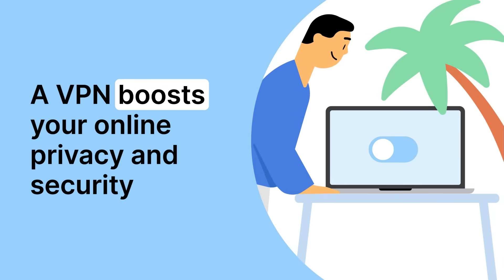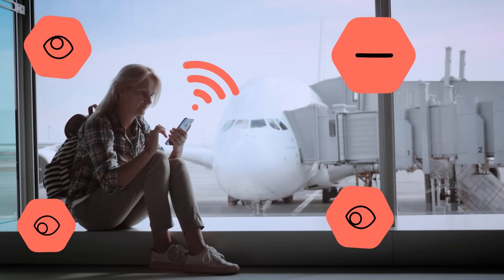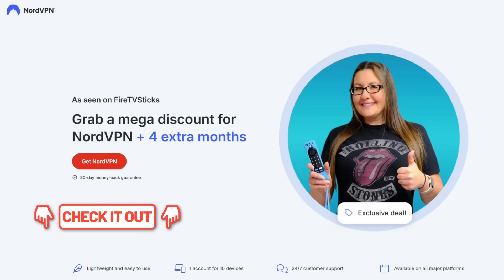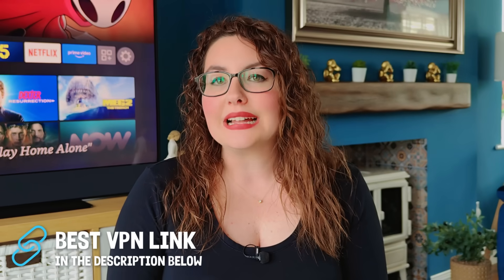Doing this not only protects your privacy but can also help your device run more smoothly. Now while we are talking about privacy, whenever I'm streaming or downloading I personally use NordVPN. It helps keep my browsing private, it prevents my internet provider from throttling my speeds, and it also lets me unlock content from different regions. If you want to check it out, I have left my link down in the description which will give you a discount and four months of protection for free. Using that link does support the channel and helps keep you safer online.